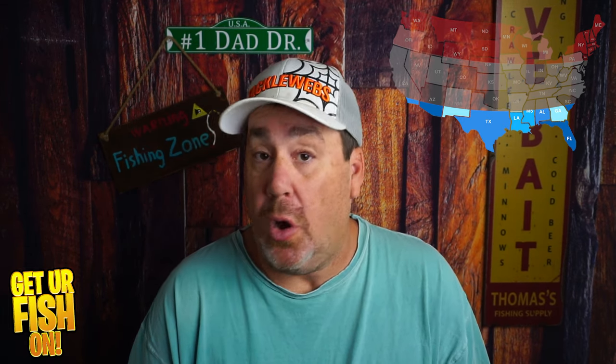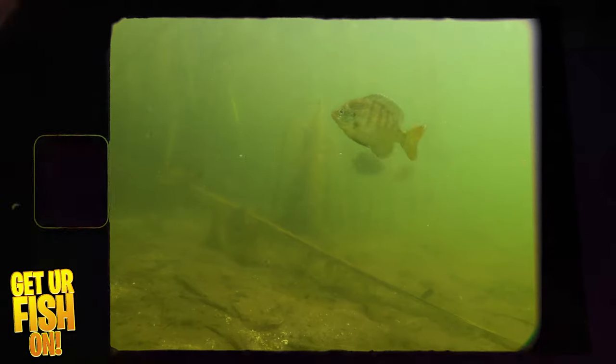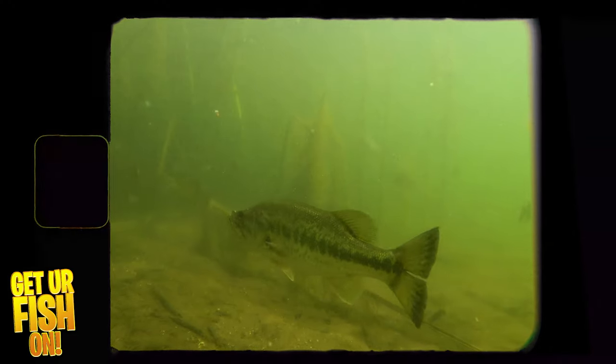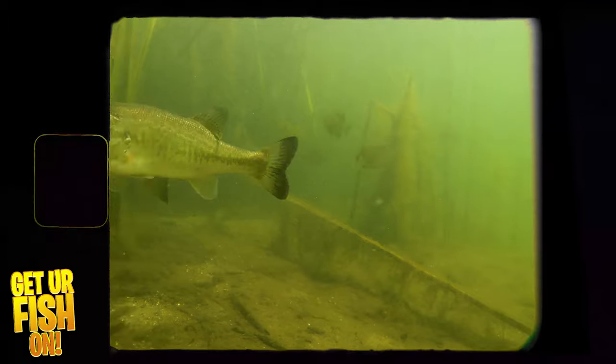Down here in the south, my first bait is a soft plastic worm. I want to flip or cast to a specific area — Ned rigged, Neko rigged, or Texas rigged — and let that worm fall slowly through the water column along the edges of grass. I want the bass to see it or smell it and come out and hammer it. I particularly like the DOA Cow Worm in the five-inch size — I think it's the best bait for me.